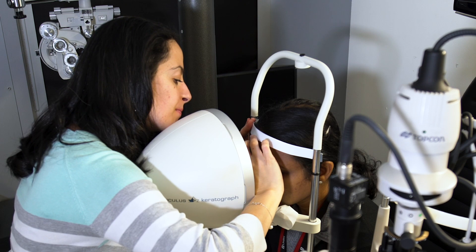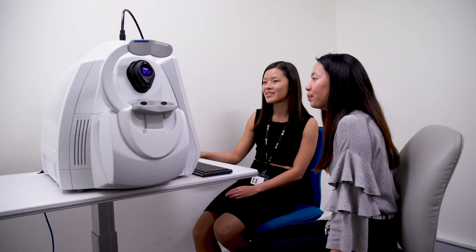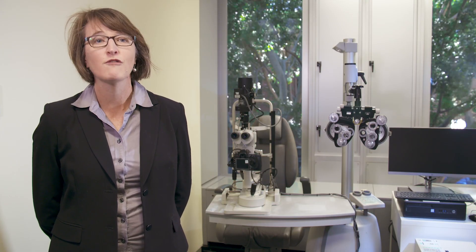Our main program for those who want to enter the optometry profession is a five-year program, consisting of a three-year Bachelor of Vision Science followed by a two-year Masters of Clinical Optometry.